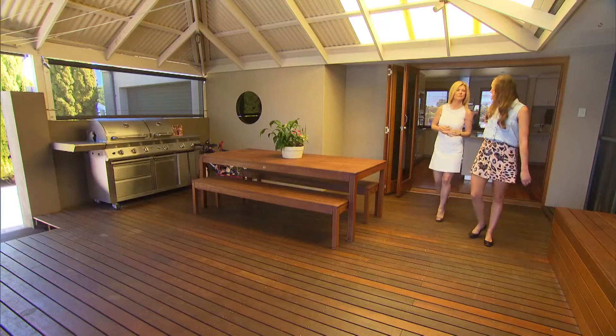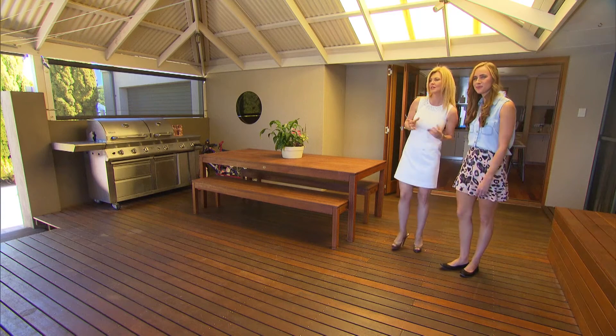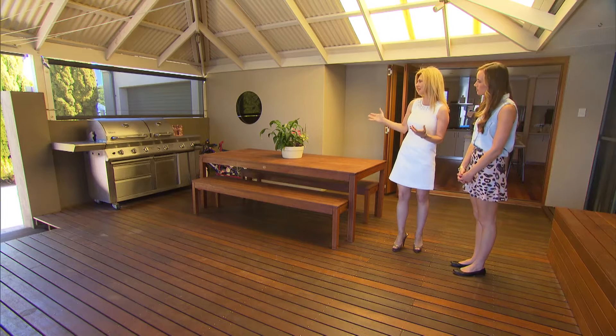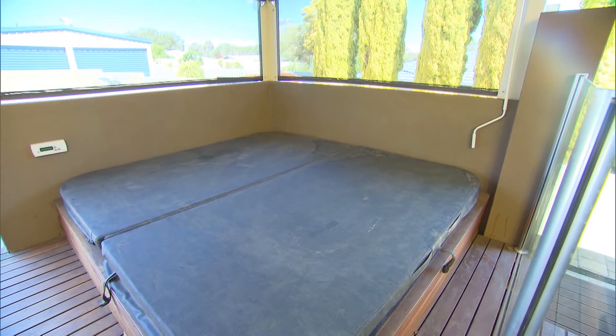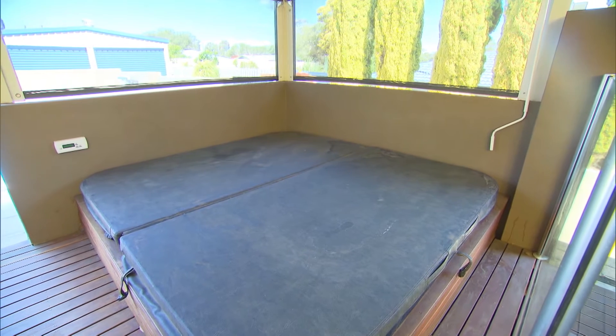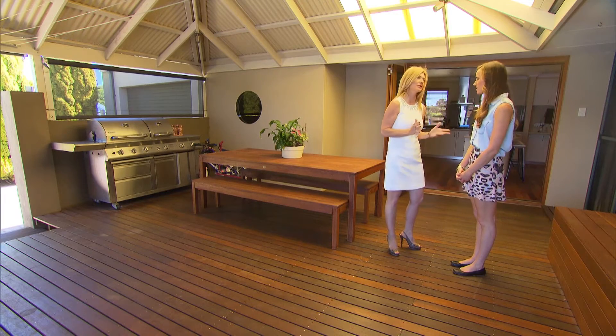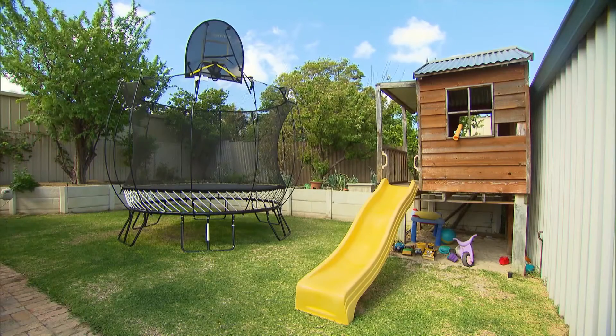Oh, this outdoor area is fantastic. I love this area, Sarah. It accommodates absolutely everybody within the family. Obviously, a fantastic outdoor seating area, barbecue, spa for the parents — but more importantly, from the safety aspects, especially for parents with young children, they can be preparing food and keep a watchful eye on the children at the same time, and on the grassed area at the rear.